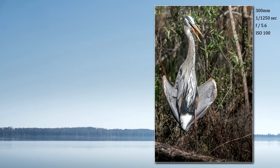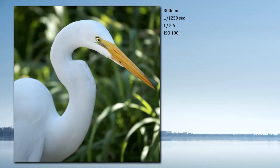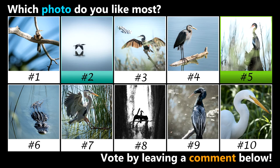That was a fun photo trip, and here are the top 10 photos to vote on. I think it's a toss-up for me between number two and number five — which photo do you like most? Vote by leaving a comment below, and thanks for watching.